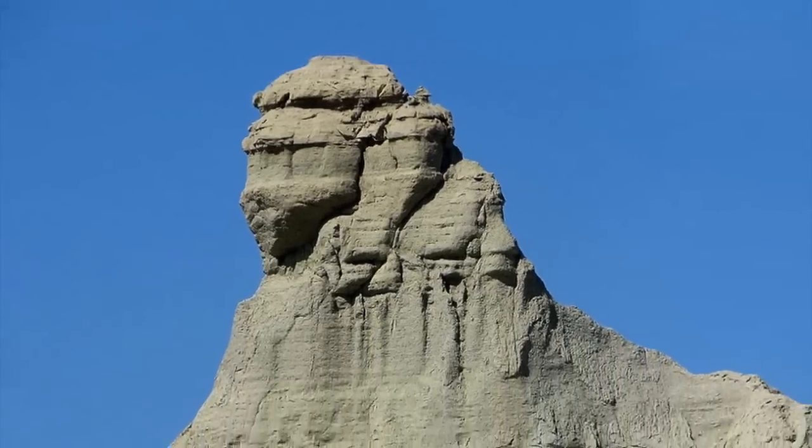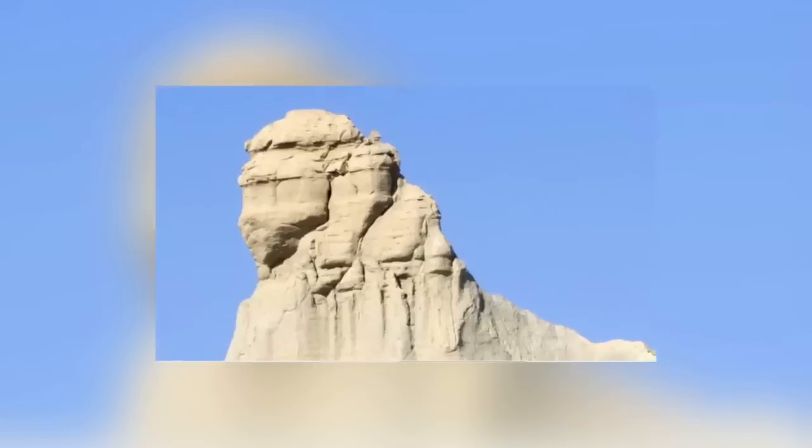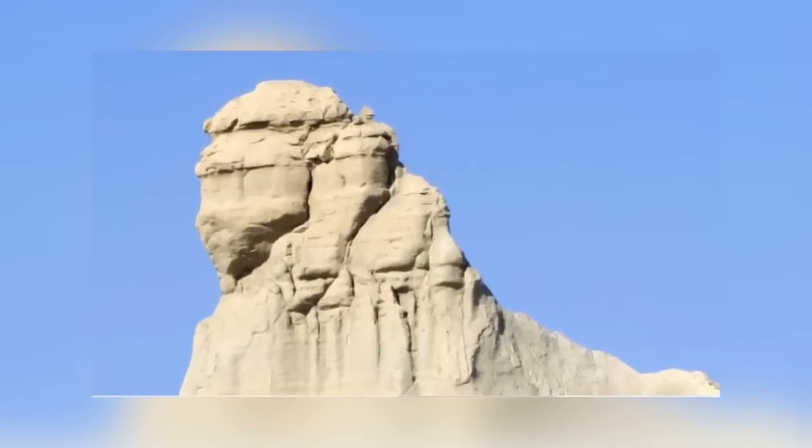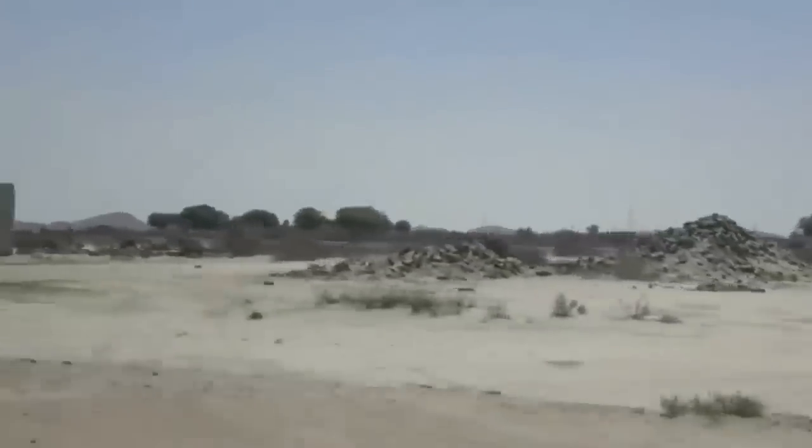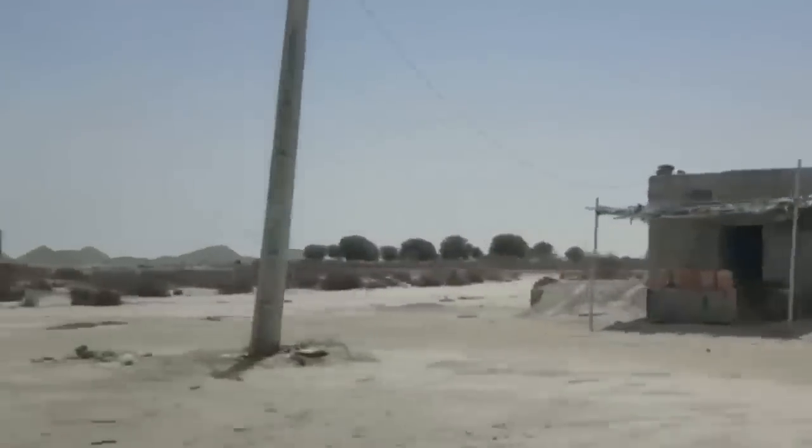After more than 12,000 years, it's understandably weathered, but the niches and pillars are still plainly visible. At least this incredible ancient world monument is finally getting the respect it deserves.